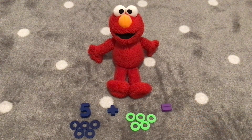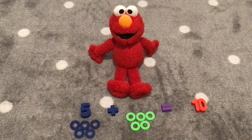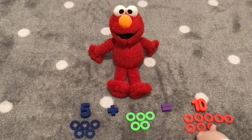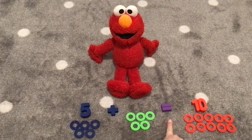All right, Elmo. We have five plus five. There are five dark blue rings and five light green rings. We are going to add five plus five. Let's count them. One, two, three, four, five, six, seven, eight, nine, ten! What does five plus five equal? Ten! You counted ten rings! That's right! We reached the number ten. Let's count ten red rings. One, two, three, four, five, six, seven, eight, nine, ten! We have five plus five equals ten!